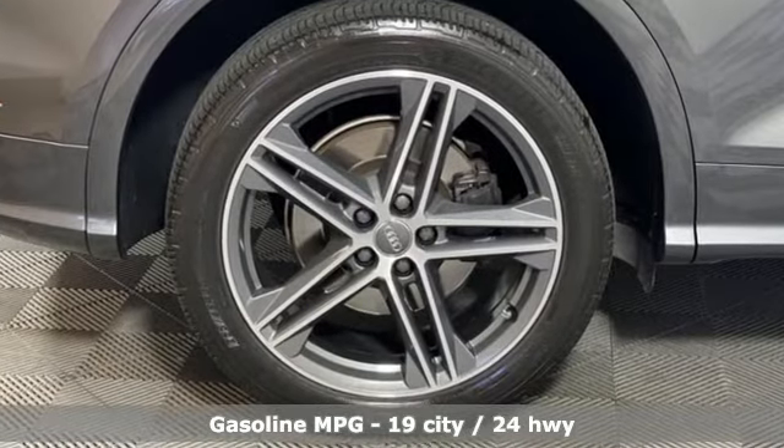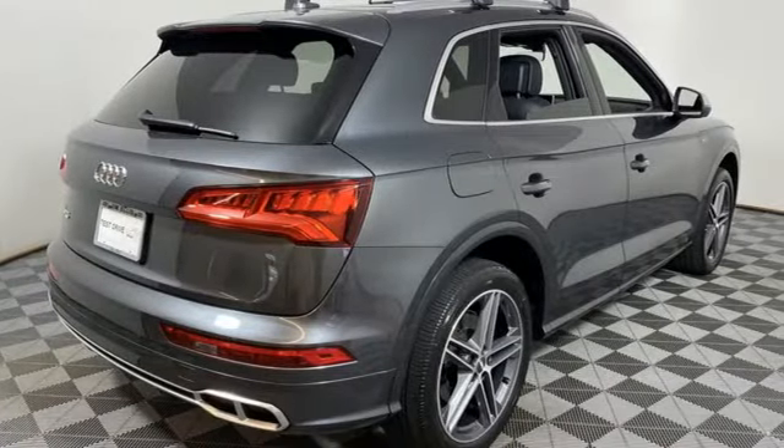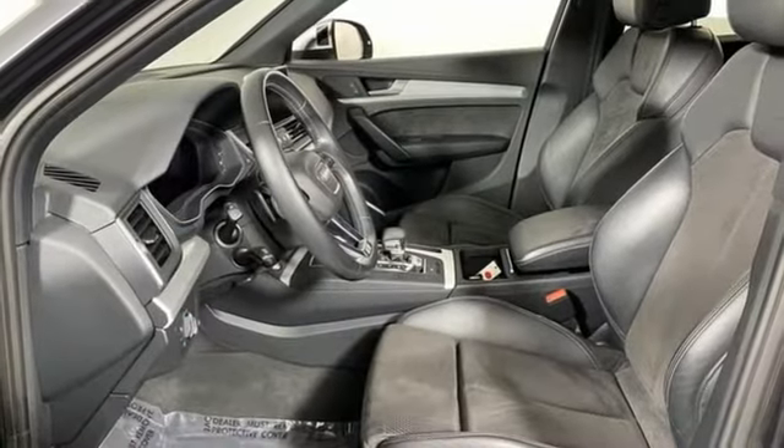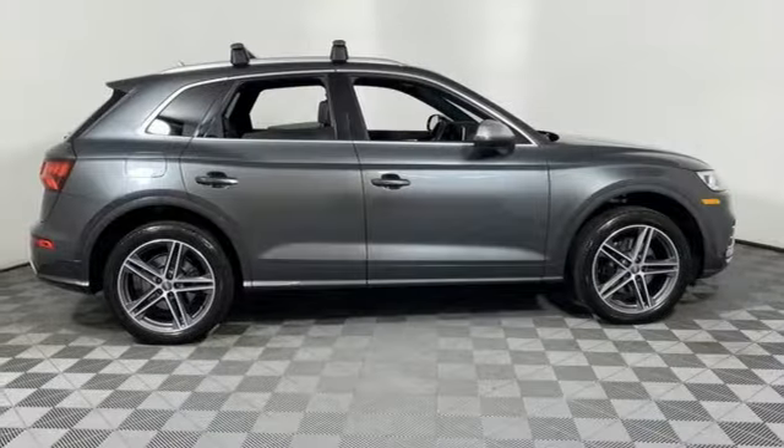Automatic transmission. Automatic with driver control suspension management. Engine auto stop-start feature. Hands-free liftgate. Integrated navigation system. Refrigerated box located in the glove box.